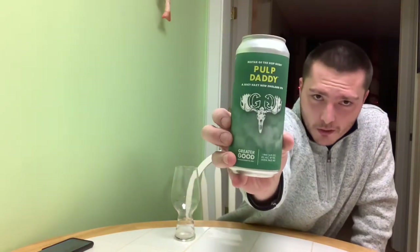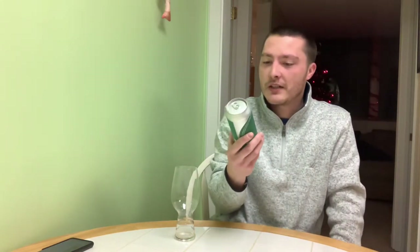Welcome to East Coast Health Care Reviews. Today we're reviewing Greater Good Pulp Daddy. This is a juicy hazy New England IPA. It says Nectar of the Hop Gods.